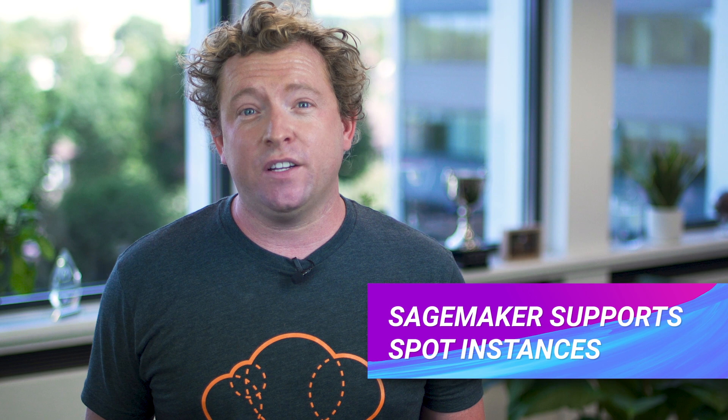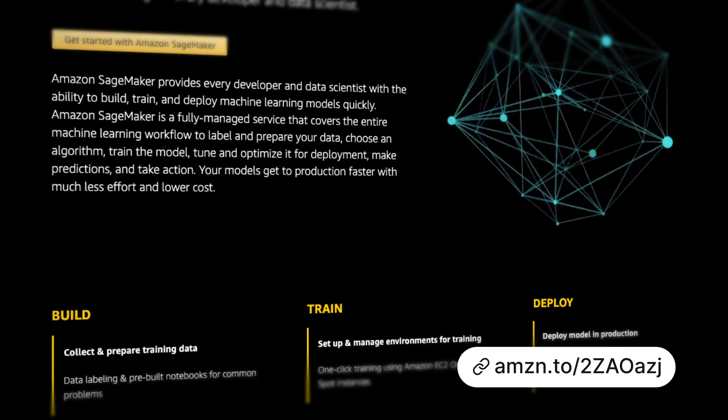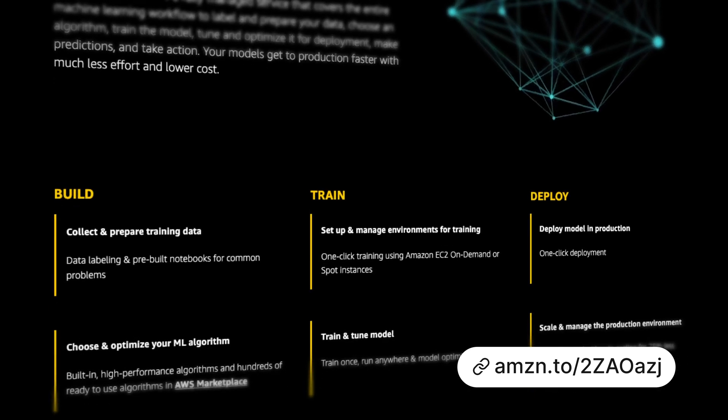Amazon SageMaker now supports EC2 Spot instances for training your machine learning models. SageMaker is a fully managed machine learning platform which allows you to build, train, and deploy machine learning models in AWS without the headache of having to provision and manage your own infrastructure. You can now lower your SageMaker training costs by up to 90% by using EC2 Spot instances, which let you take advantage of unused EC2 capacity at a significant discount compared to on-demand pricing. Do be careful with Spot instances because at any time the instance may be reclaimed by AWS if they need the capacity.